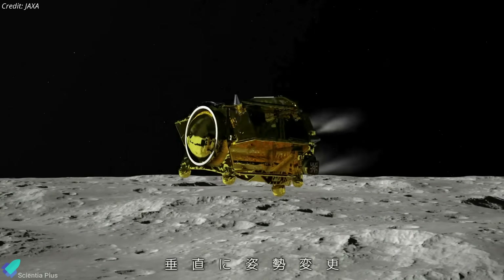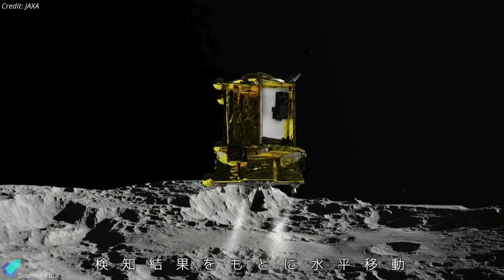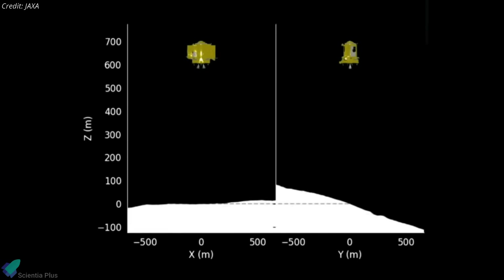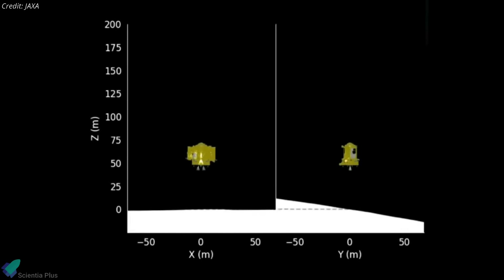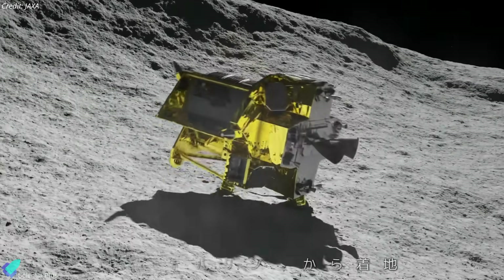The spacecraft flipped from a horizontal to vertical orientation right on time and slowly dropped toward the lunar surface. However, the spacecraft suffered an anomaly during descent, which caused terminal damage to one of the two main engines. Despite the loss of one engine, the craft was still able to descend safely. Eventually, SLIM successfully touched down in the Shioli crater, about 55 meters from the target, making Japan the fifth country to soft land on the moon.